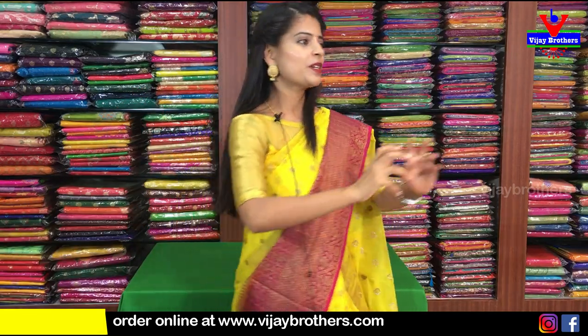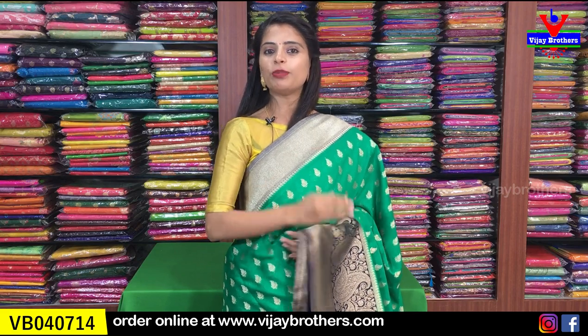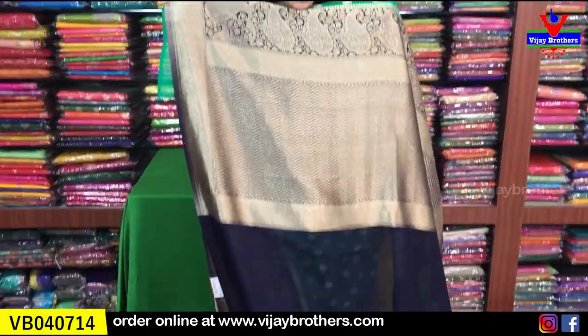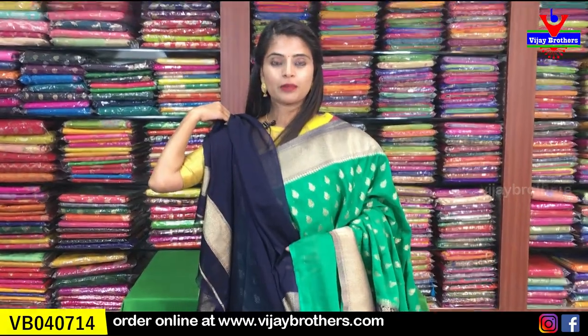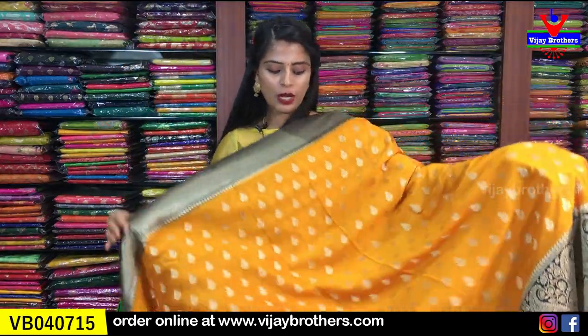Next, in the same pattern, let's look at the green and navy blue color combination. It's not red and black this time - it's green and navy blue. Completely the same borders and the same pattern - no difference at all, just a different color combination. The pallu is also a contrast pallu. The blouse is a navy blue blouse instead of black. The price is the same - ₹3,810.